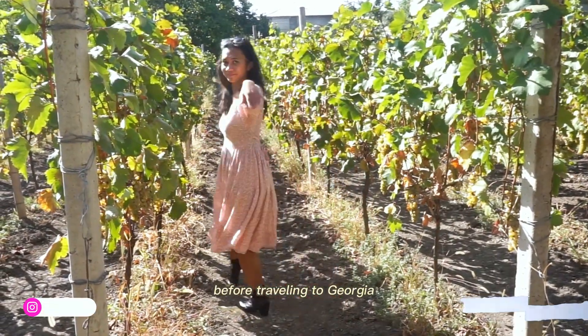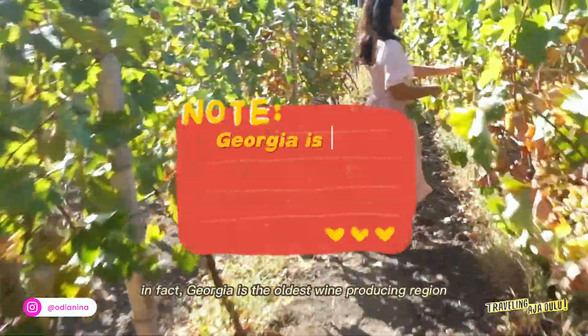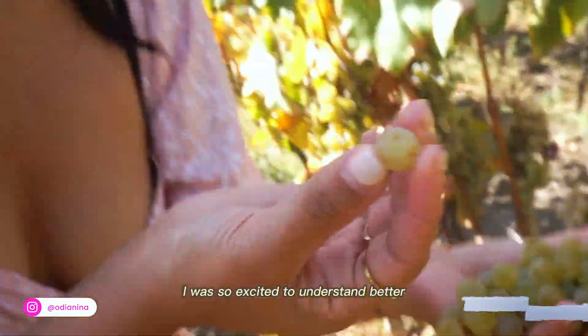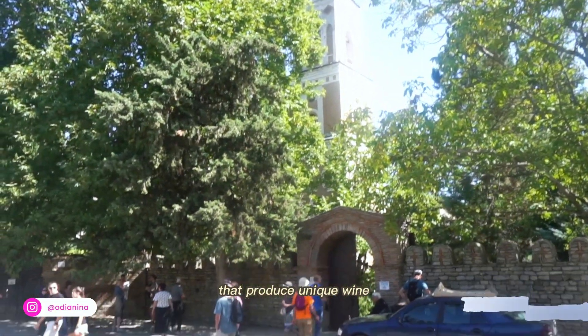Before traveling to Georgia, I didn't know that the country produced good wine. In fact, Georgia is one of the oldest wine producing regions in the world. I was so excited to understand better how wine is produced traditionally in the Kakheti area. Kakheti is one of eight regions in Georgia that produces unique wine.